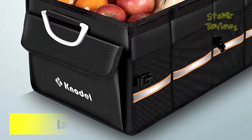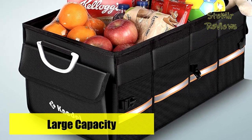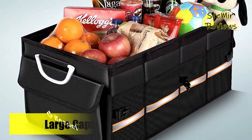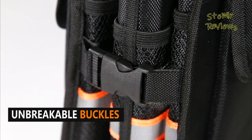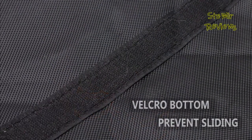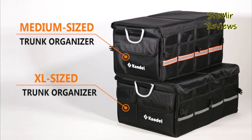Cleaning is a breeze — simply wipe the surface with a wet cloth. We appreciate your feedback on car trunk organizers. Feel free to share your thoughts in the comments below. Your input is valuable in improving our products. Thank you for taking the time to provide us with your feedback.